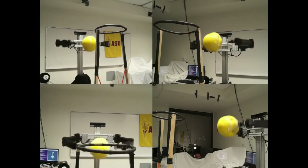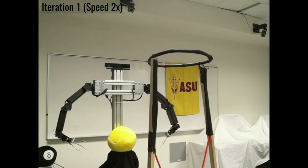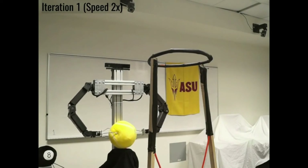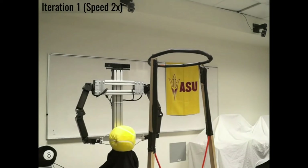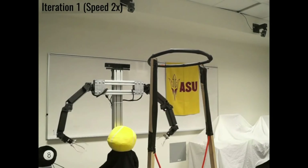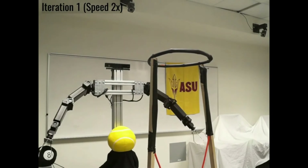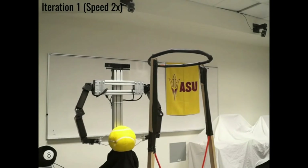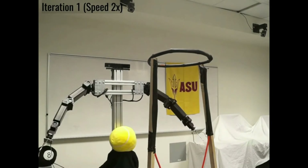Sun Devil started from scratch. It didn't have any kind of idea what kind of movement would allow it to get the ball into the hoop. The only requirement the research team gave it was the ball should be in the center of the hoop. The robot tried out different movements in the beginning, some of which weren't dynamic. Bit by bit, it figured out how to improve its movements to get the ball closer and closer to the hoop.